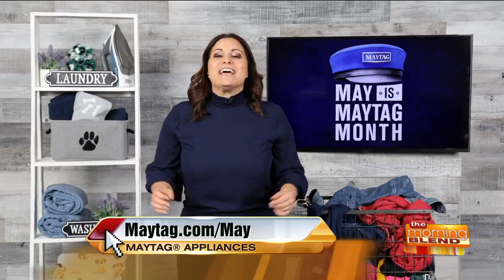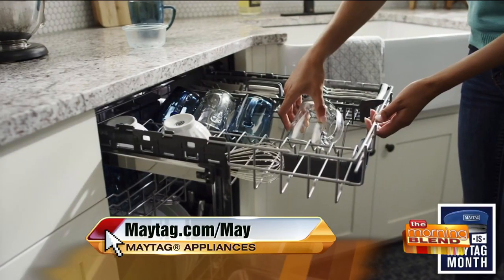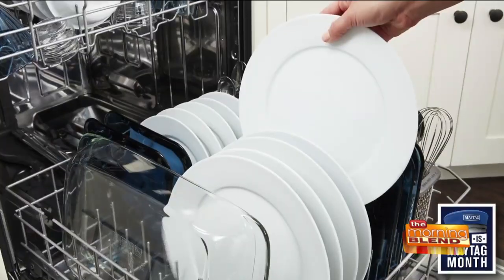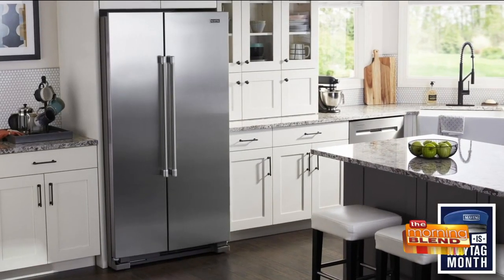Moving over to the kitchen, the Maytag top control dishwasher with third level rack and dual power filtration has more loading space and cleaning power, so you can skip the soaking, scrubbing, and pre-rinsing.